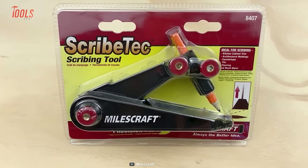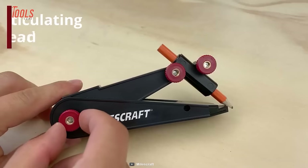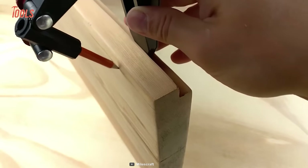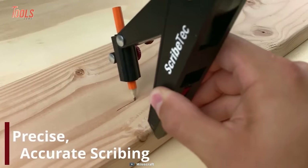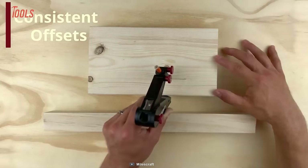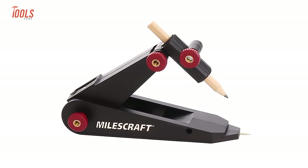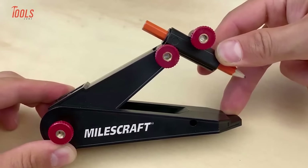Here we have the MouseCraft 8407 Scribetech, the ultimate tool for accuracy and flexibility. With its built-in articulating pencil head, the Scribetech is perfect for all your scribing needs, whether you're working on architectural moldings, cabinet trim or countertops. With its ability to stay parallel on all surfaces and maintain consistent offsets, you can say goodbye to crooked lines and uneven cuts. The compact and lightweight design of this tool makes it easy to carry around, and with its precise and effortless performance, it's a must-have for every pro out there.